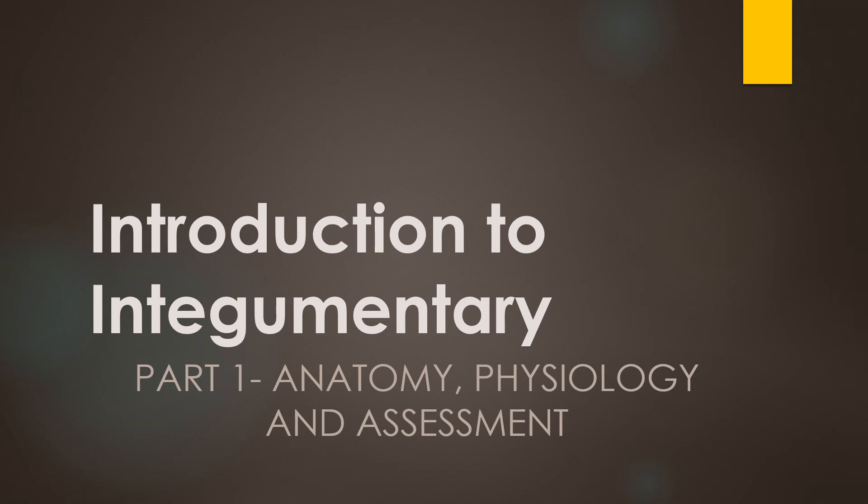Welcome to Integumentary. This is going to focus on the anatomy, physiology, and assessment of the skin, hair, and nails.